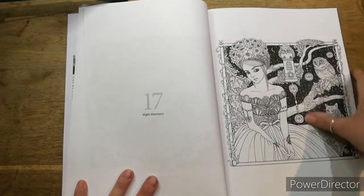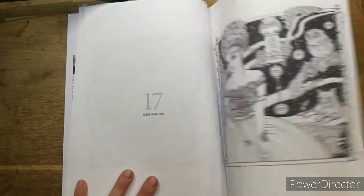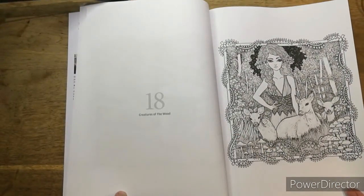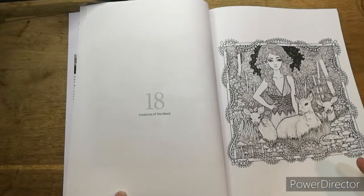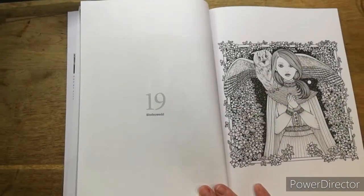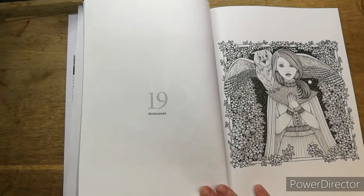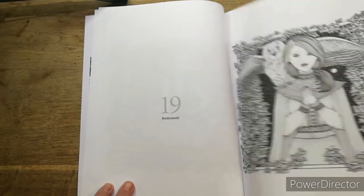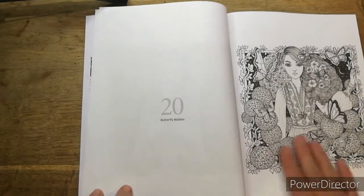One there as well, little cats down here. Creatures of the Wood. Little Bambis and your mushrooms. No idea how to pronounce that name so I'll just show it to you - got the owl. Butterfly Maiden.